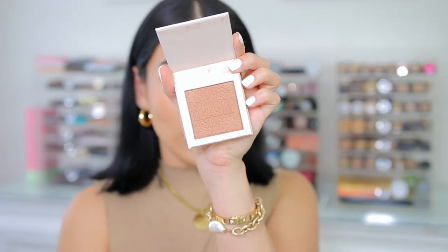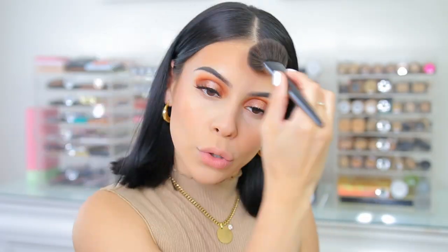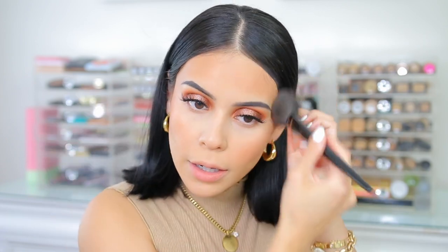Now for bronzer, I'm going to go in with the Catrice Sungasm Luminizing Bronzer in Golden Ecstasy. I actually already had this in my collection and haven't used it in a little bit, but I love how this is kind of like a not shimmery bronzer but it has a sort of sheen to it, so it's not fully matte. I'm going to use this just to add a little bit more color back to the skin. It's like a natural glowy bronzer, but not really glowy in the sense where it's shimmer — it just gives you a pretty bronzy kind of look. I like this bronzer, I've used it before.